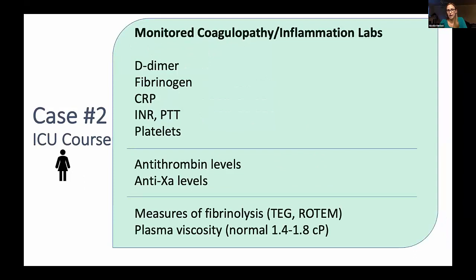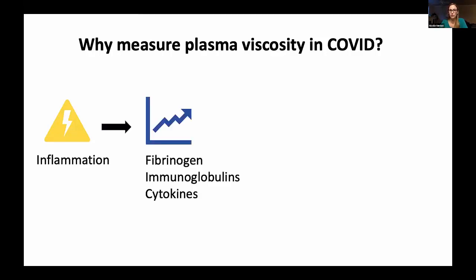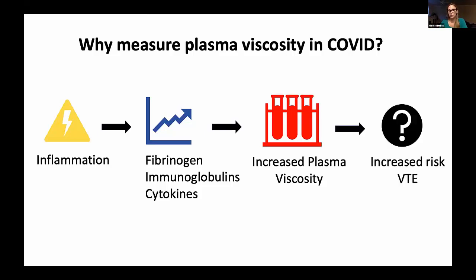Bringing us back to the labs we monitor in COVID: I want to draw attention to plasma viscosity, because it's something I was not very familiar with going into COVID. The main question is: why measure plasma viscosity in COVID? We know there's a lot of inflammation, which means increasing levels of fibrinogen, as well as things we can't easily measure — immunoglobulins, certain cytokines — all large proteins in plasma, resulting in increased viscosity. The question is whether that increased viscosity reflects an increased risk of VTE. A normal value is about 1.4 to 1.8.